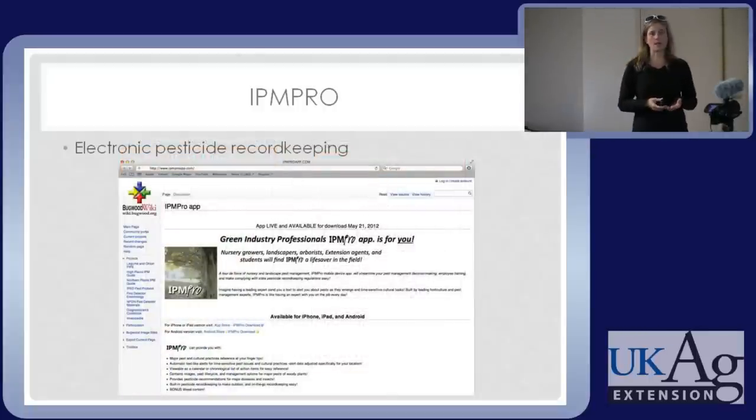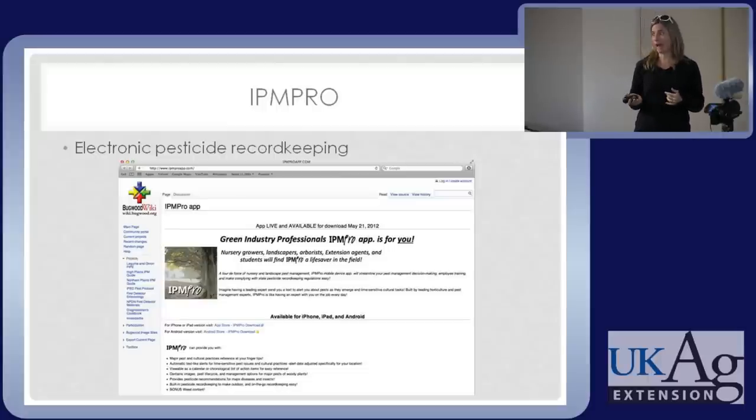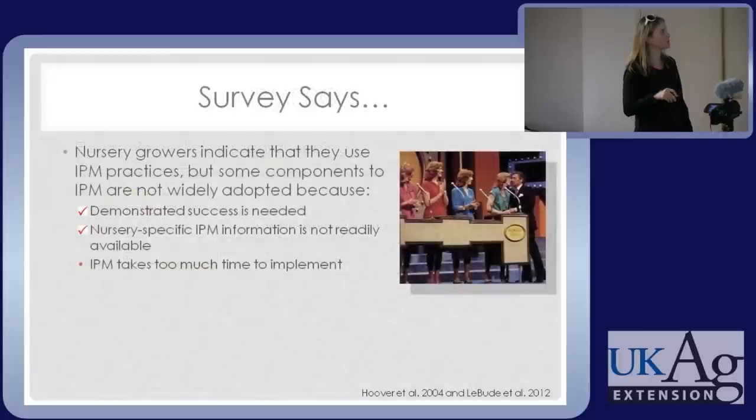You can go to IPMProApp.com to read more about it. It's in Android and the Apple App Store. It's $24.99, a one-time purchase — you don't have to buy it every season. Considering what it costs to be here today, to buy a reference book, and the fact that it is constantly updated, we feel like it's actually a bargain. We've already updated it — even though we just released it, we added boxwood blight.